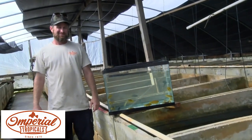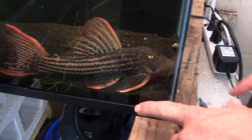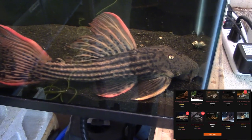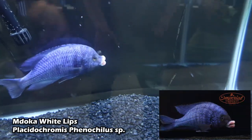Click the links around here and check out other videos from Imperial Tropicals. You can also click links for their plecos and stuff. Bring the heat right away, dude — you got the big lip Madoka white lip.